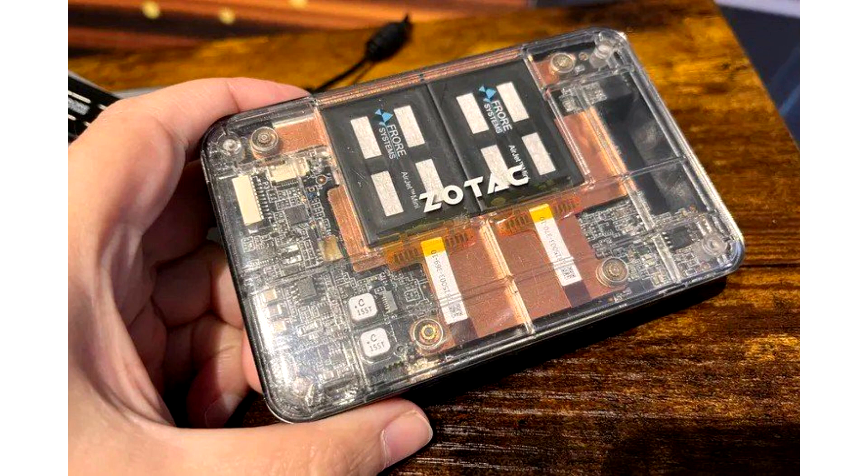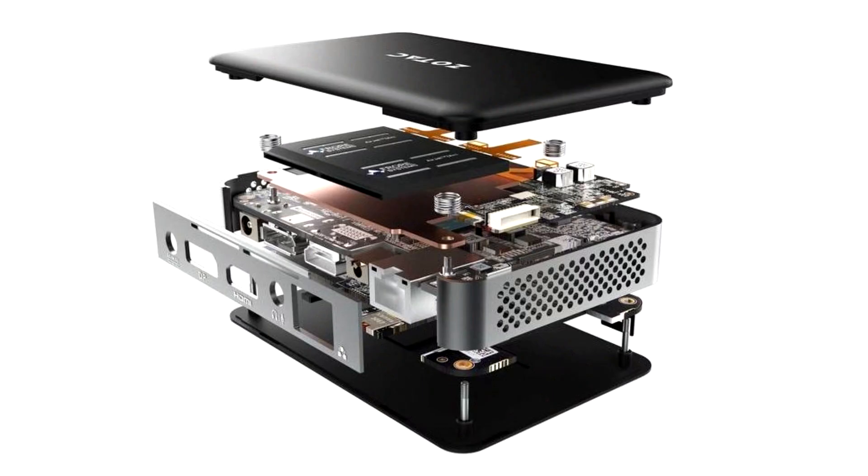The developers noted that the module is still being tested and is constantly being refined. The ZBox PI-430 Edge is a typical mini-PC with dimensions of 115 by 76 by 22mm. The hardware is based on an Intel Core i3-N300 with 8 cores, there is an M.2 slot, and the maximum RAM size is 16GB.